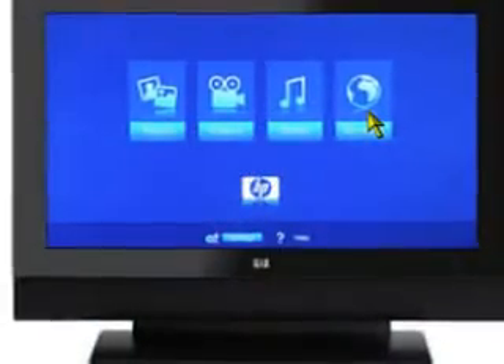In 2001, Bill Hewlett died at age 87. In 2006, HP introduced the first HP TV.